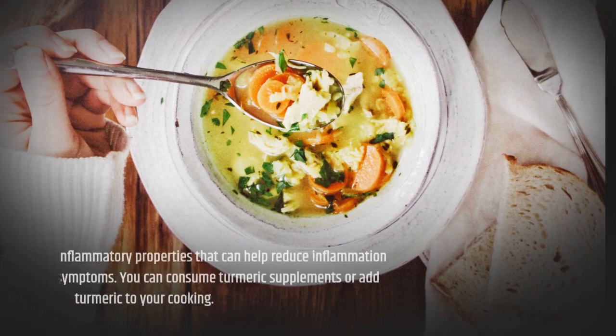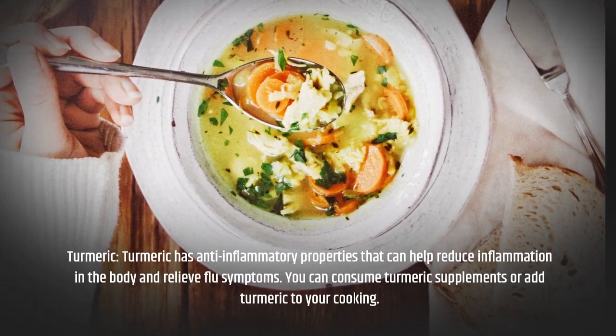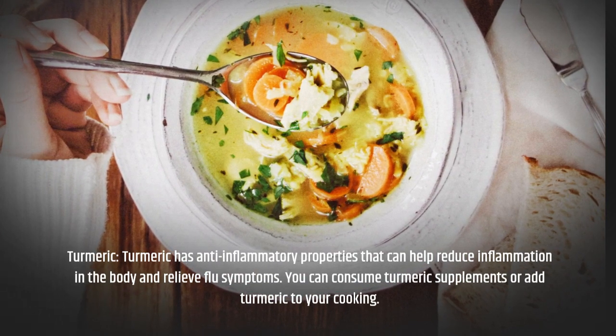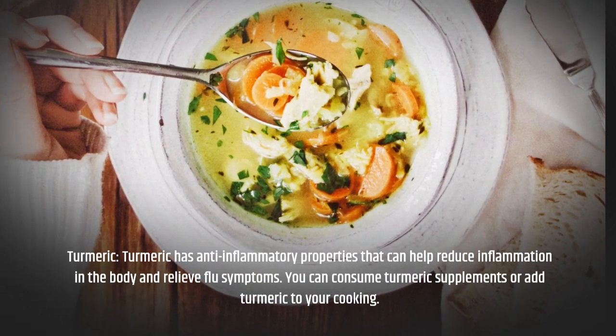Turmeric has anti-inflammatory properties that can help reduce inflammation in the body and relieve flu symptoms. You can consume turmeric supplements or add turmeric to your cooking.